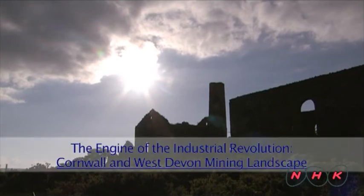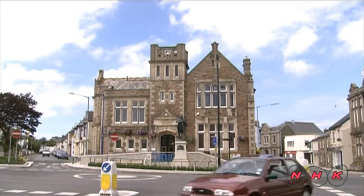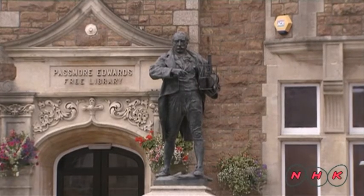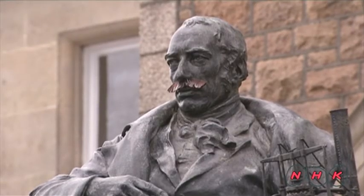The Engine of the Industrial Revolution: Cornwall and West Devon Mining Landscape. This is a town in Cornwall in the United Kingdom. A statue of Richard Trevithick stands here. This man played a leading role during the Industrial Revolution in Britain.